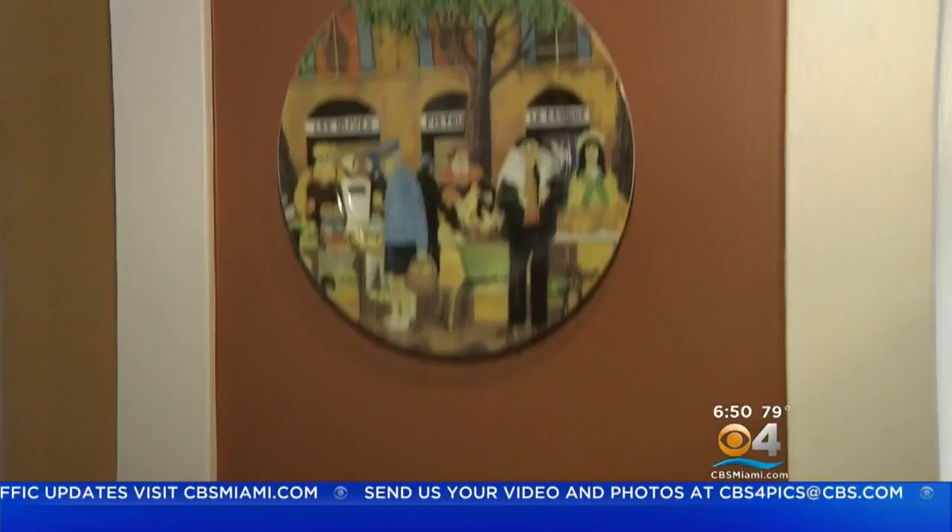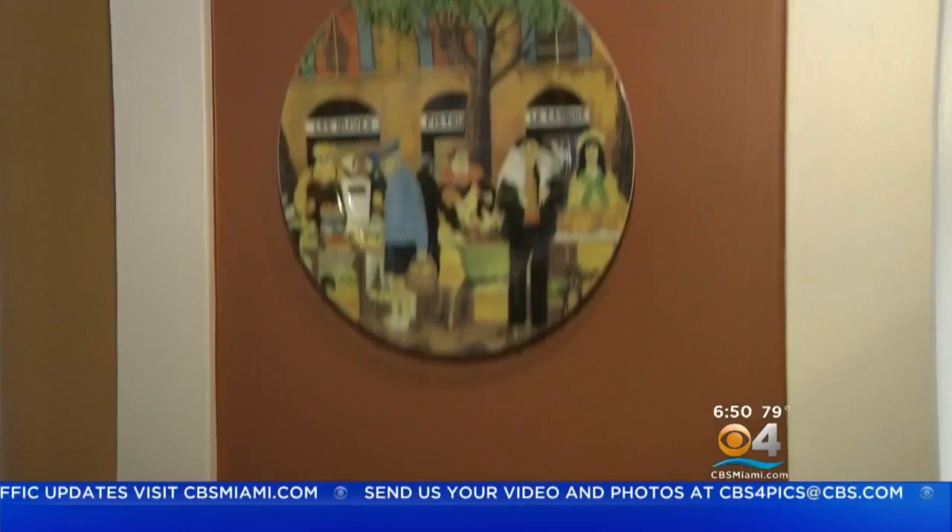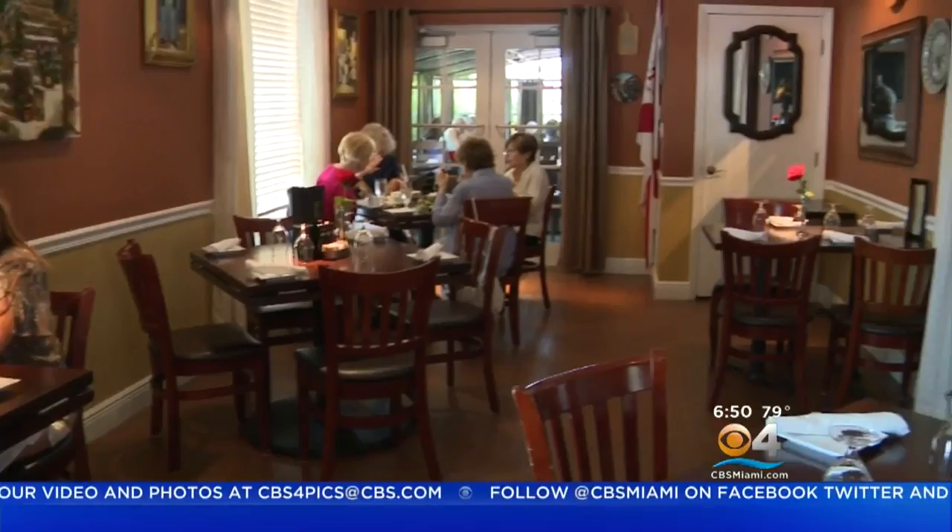The decor, like the food, is classical European style. The place feels like an inviting cottage with warm woods and simple flowers on the table. The wines are paired with the food, and I start with a New Zealand Sauvignon Blanc called White Haven.